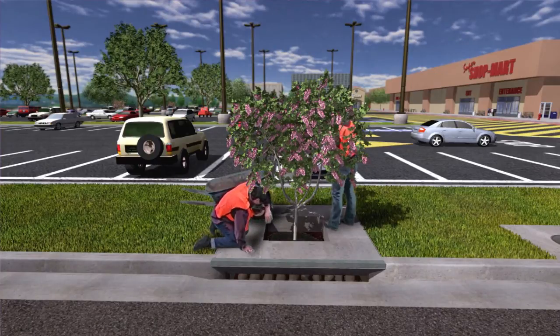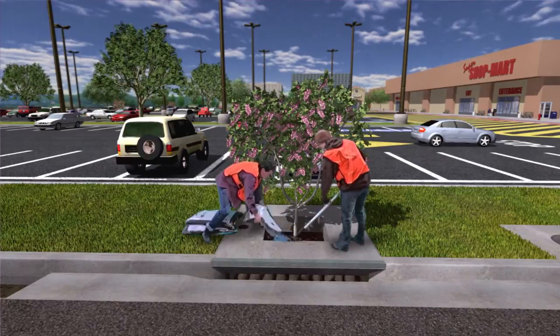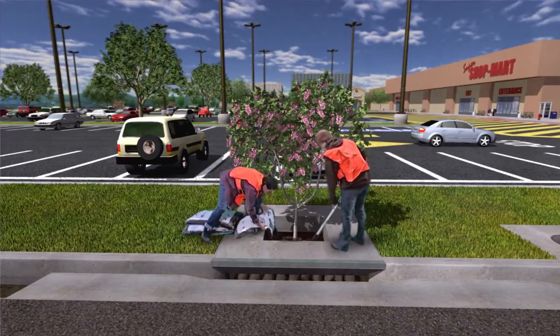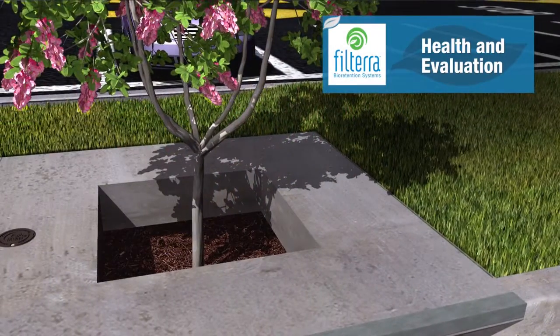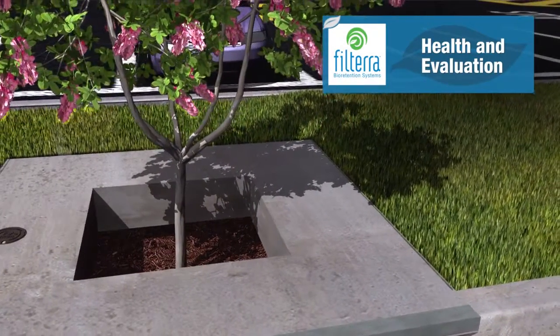During maintenance, trash, debris, and sediment collected in the unit are removed, as well as the mulch layer. Then the mulch is replaced with three to four bags of new mulch. Health and evaluation of the media and plant are also performed.